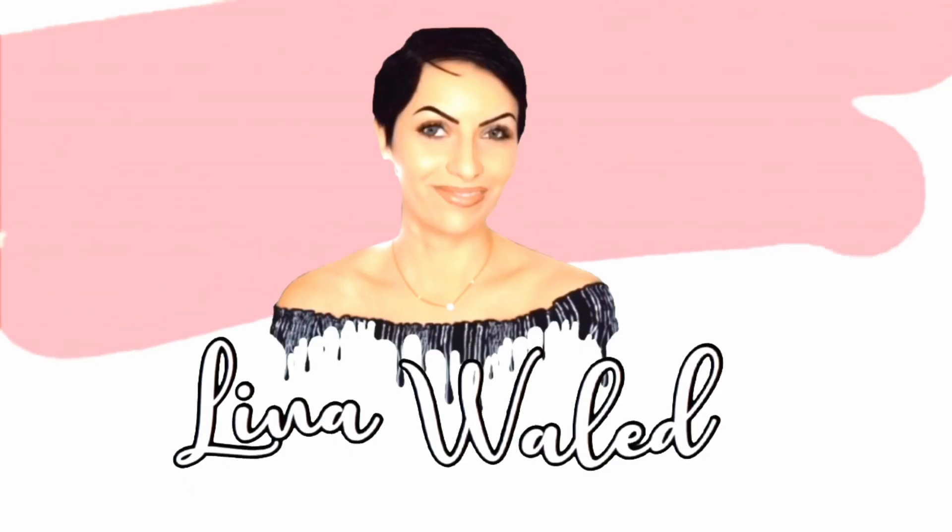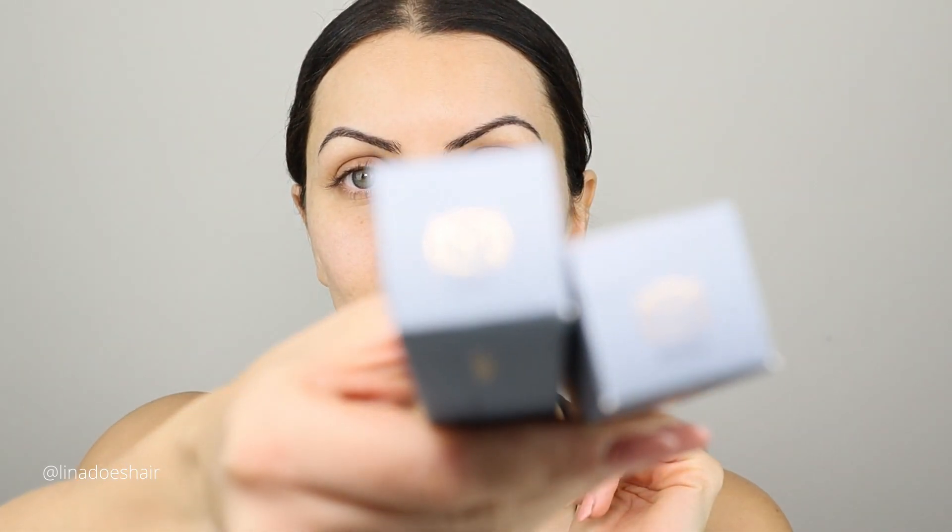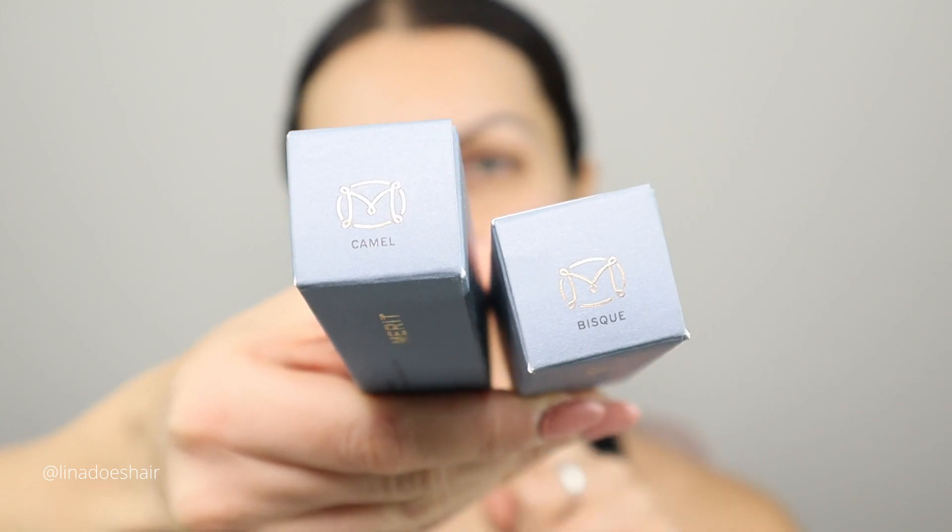Let's try these products — so excited to try these with you! They said to choose seven products and one I wanted was a brush, but their brush was sold out. So I got two of the complexion sticks because I love to mix, and I know that when I get darker in the summer I will need to mix these together or use one for contour. I got the bisque and the camel.